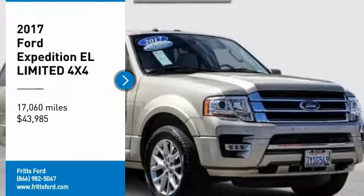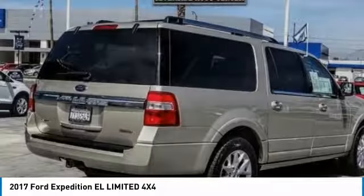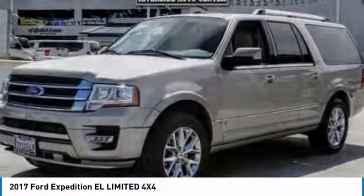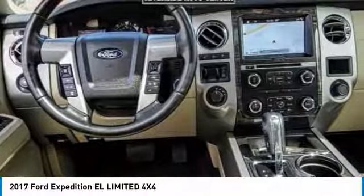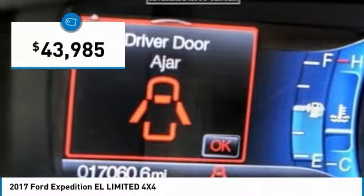Make a great choice today with the 2017 Expedition EL. This is the largest SUV in the Ford lineup with seating capabilities of up to nine people. The Expedition EL is the elongated version of the standard Expedition and offers generous cabin space, aggressive looks, and outstanding towing capabilities, and is priced below $45,000.